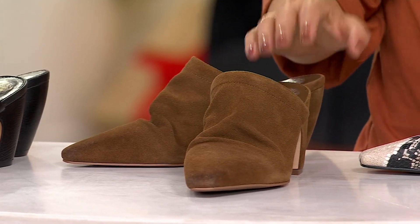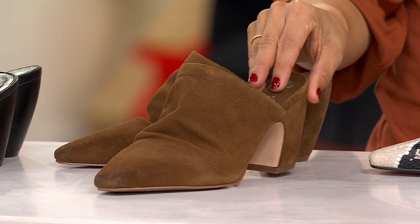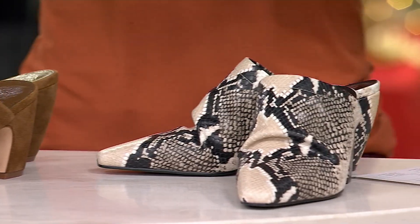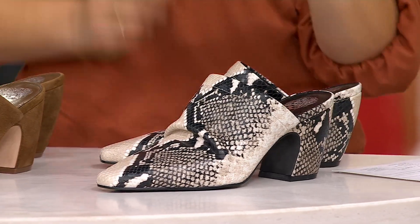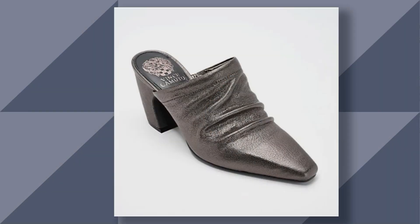The color I have on is reishi — it's a mushroom, but it's a really pretty brown. Then there's the ivory multi, which is our snake print look. It works as a beautiful neutral in your wardrobe. I also have it available in dark pewter, which is fabulous for the holidays — pair it with a black pant and a little sequin blazer.